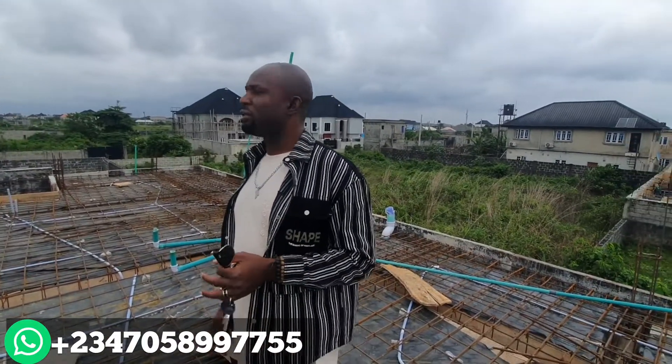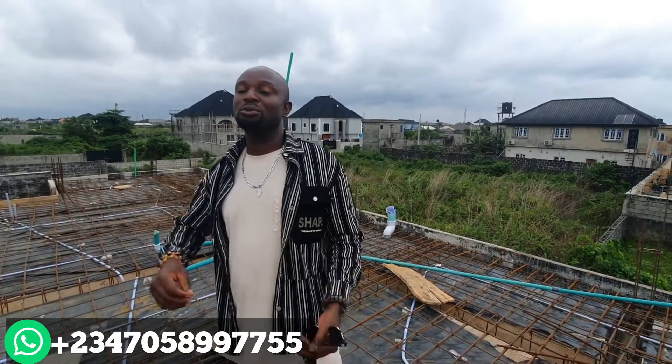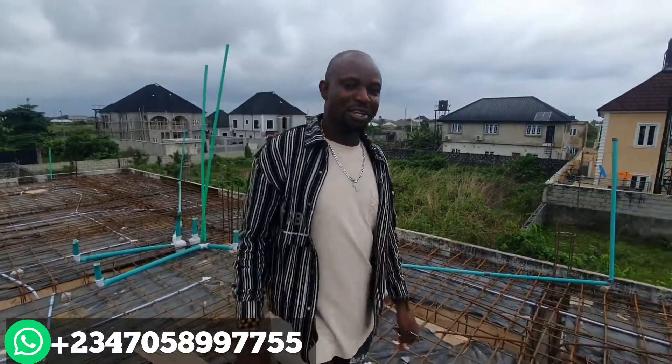After the housing stress of Lagos, you need a place to call home, a place to come and rest. Just call me and let me help you secure a property here. I'll see you in my next video — thank you.